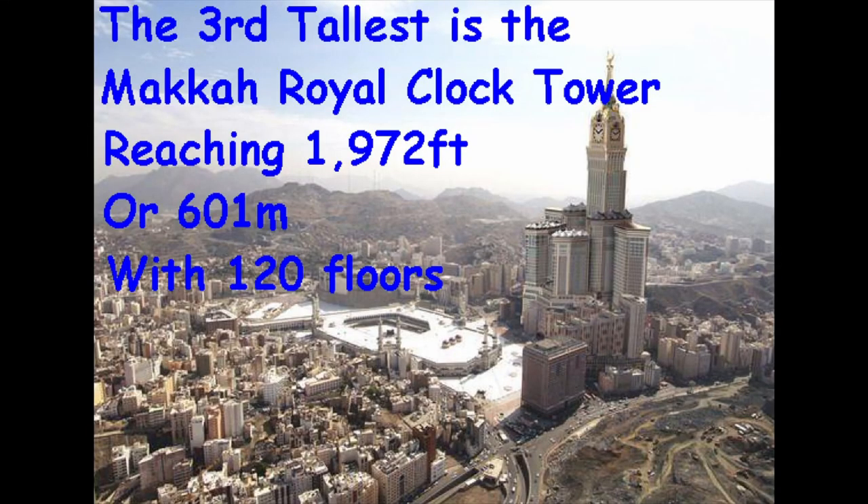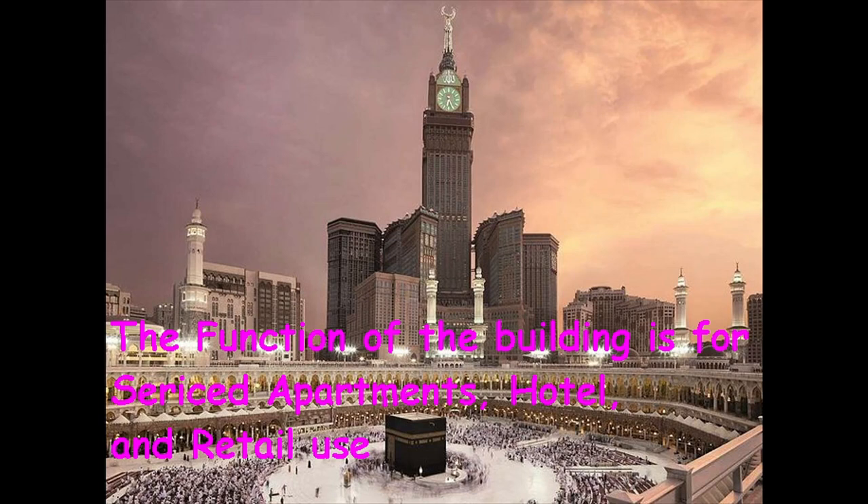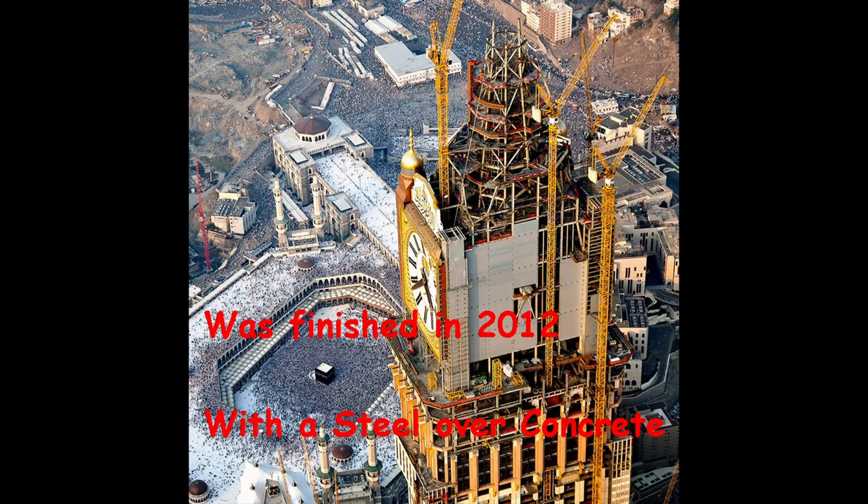The third tallest building in the world is the Makkah Royal Clock Tower. It reaches 1,972 feet or 601 meters with 120 floors. The function of this building is for service departments, hotel, and retail use. A lot of shopping can be done here at this large tower. The construction was finished in 2012 with a steel over concrete material build.